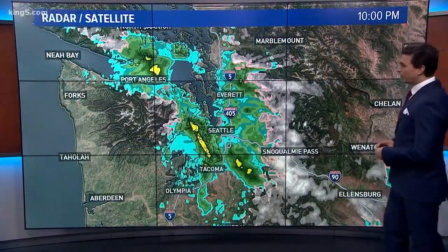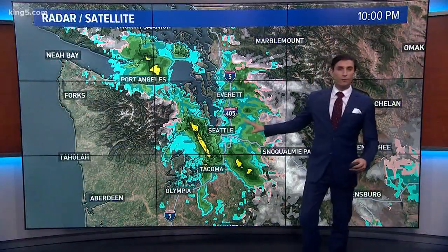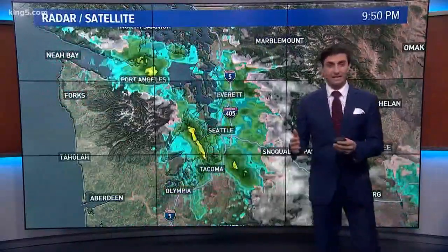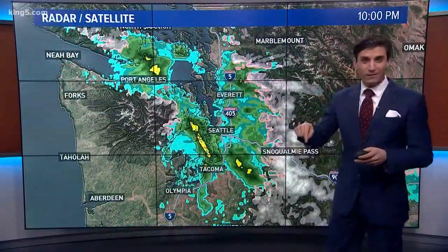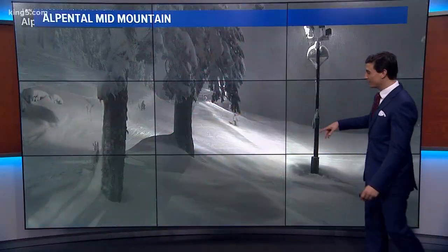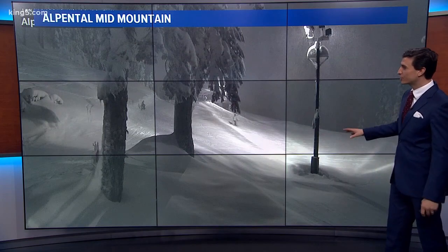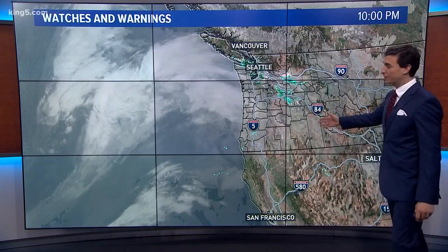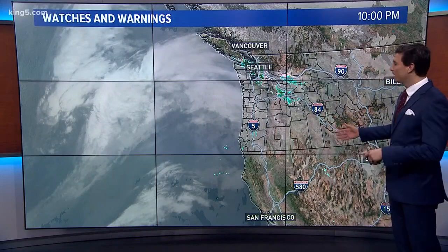We've been seeing that light rain begin to move in — the initial signs of the big storm that we've been tracking all week. That big storm, technically the Thursday storm, is arriving right now. You can see the rainfall clearly there, and of course the mountains are getting hammered. Alpenthal looking like a winter wonderland for sure. There were night skiers earlier this evening, and that picture is going to look much different tomorrow when we add to the snow total.